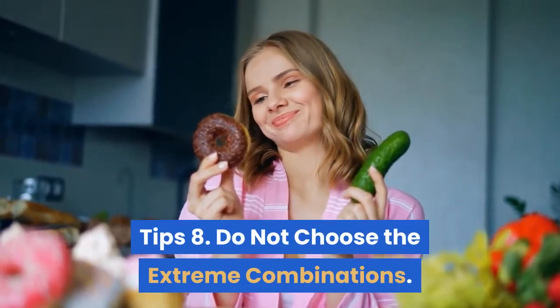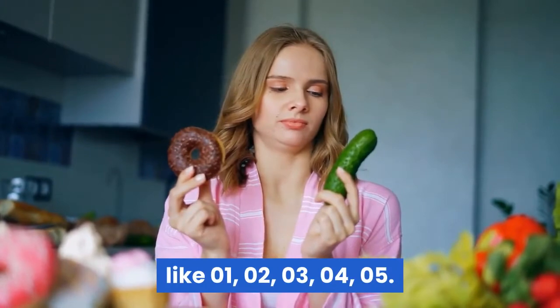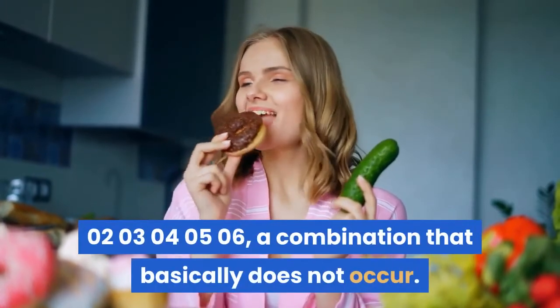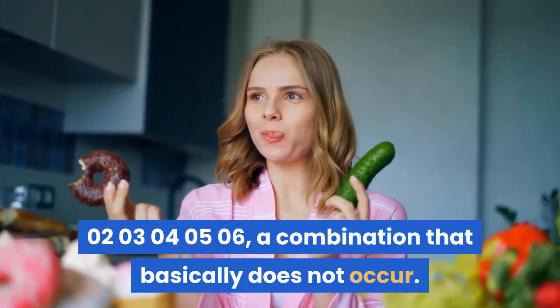Tip 8: Do not choose extreme combinations, like 01, 02, 03, 04, 05 or 02, 03, 04, 05, 06 — combinations that basically do not occur.